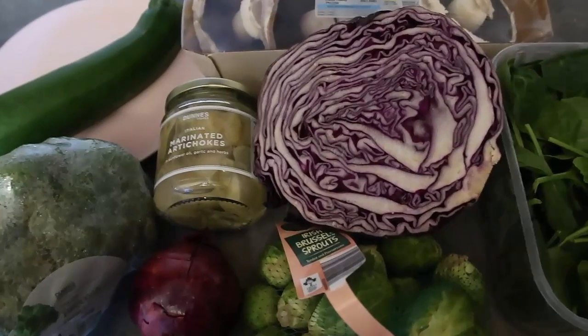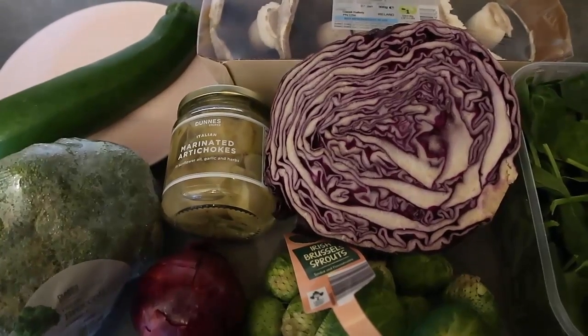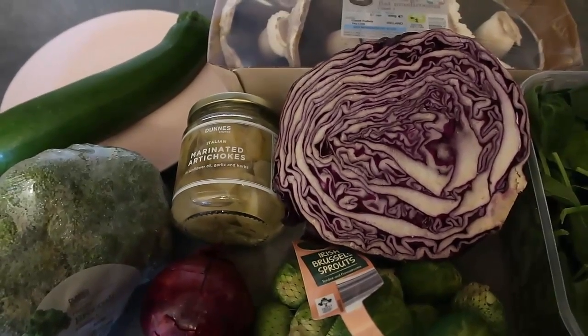All the recipes I mentioned in the video will be in the blog post down below, so be sure to click through for that. Be sure to leave a like, subscribe for more videos, and comment to let me know your favorite low carb vegetables. Thank you so much for watching, and we'll see you again soon — bye!